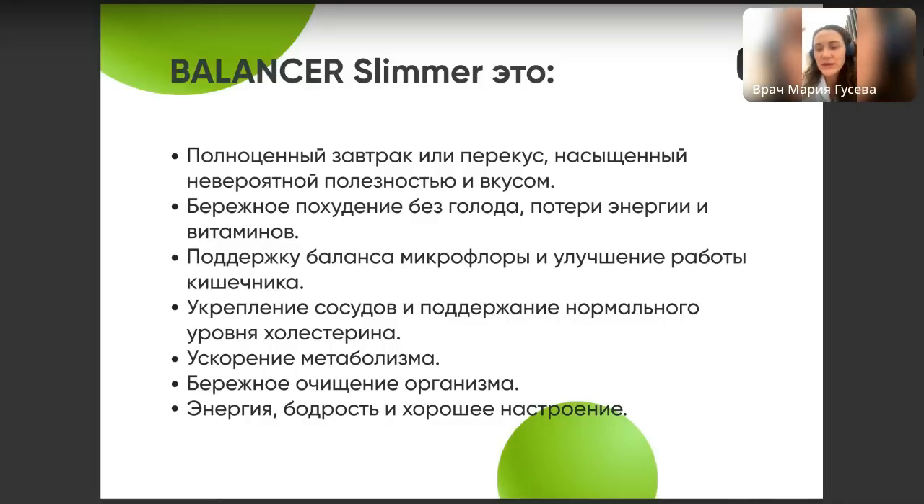Отвечаю на один из частых вопросов: как понять разницу между Balancer Slimmer и нашей клетчаткой-топпингом? Разница очень большая. Это абсолютно разные продукты. Наш топпинг с клетчаткой — это нерастворимая и частично растворимая клетчатка, практически нулевая калорийность и без особого насыщения и энергии — просто дополнительное обогащение рациона клетчаткой. Более того, можно в Balancer Slimmer добавлять клетчатку дополнительно — поэкспериментируйте со вкусами.